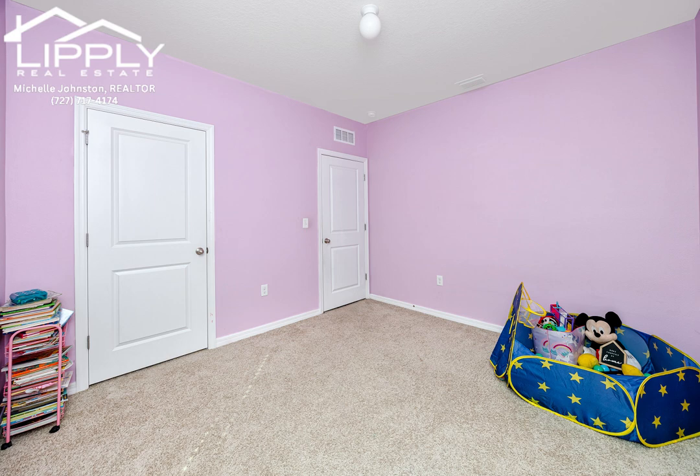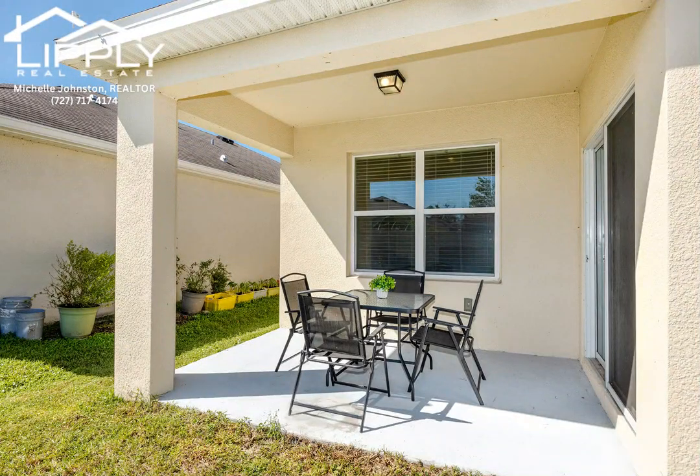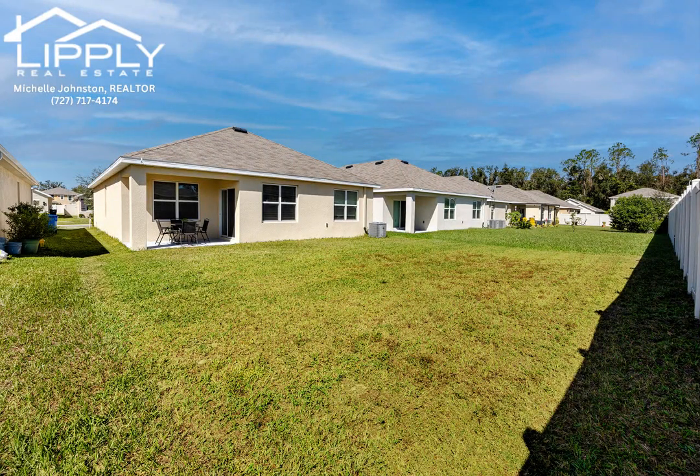The community is conveniently located between the elementary and junior high schools, making school drop-offs a breeze. Plus, it's situated along the school bus route for added convenience. Schedule your private showing today and make this beautiful home your own.